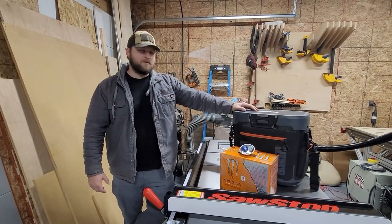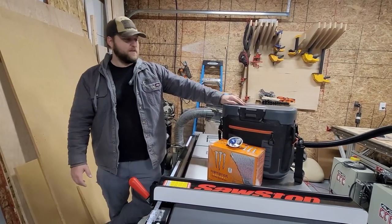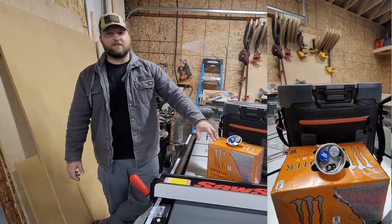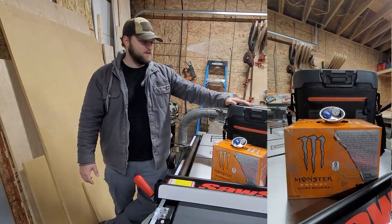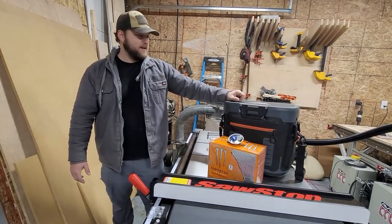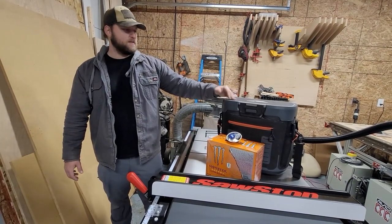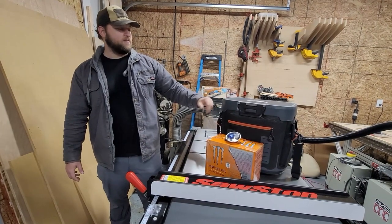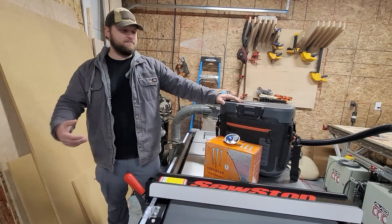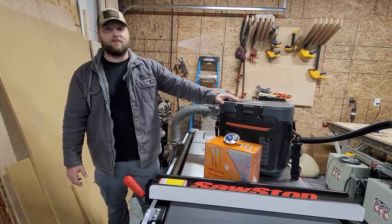Another quick, cheap, and easy gift — something I'd start with if you have nothing else and you're not sure: I go through a bunch of Monster energy drinks, though I try to branch out and drink more water. Whatever your woodworker chooses to drink — a good coolie is something you can never go wrong with. This one has lasted me a couple of years and gotten a little beat up. We take it everywhere: the river, the boat, out in the woods, on the golf cart, ball games, weddings — you name it.